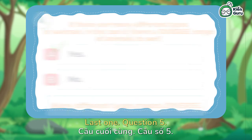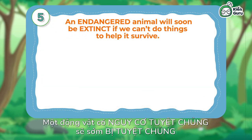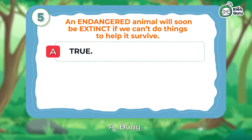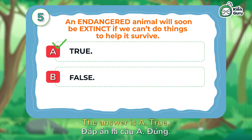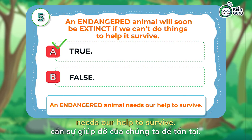Last one — Question 5: An endangered animal will soon be extinct if we can't do things to help it survive. A — True. B — False. The answer is A, True. An endangered animal needs our help to survive.